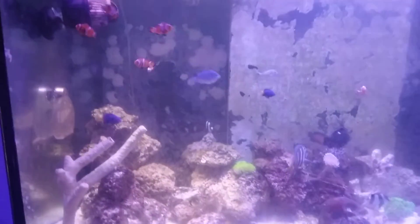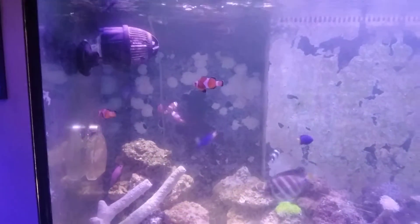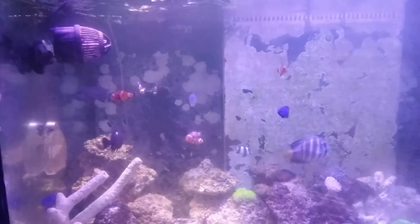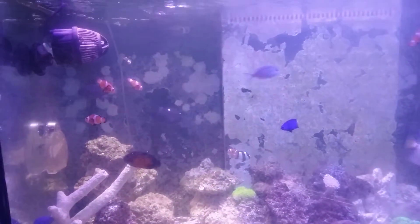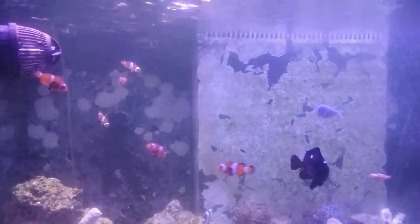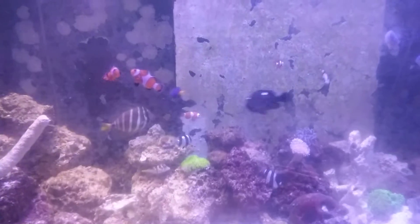I'm going to give you a quick glimpse of the 125. I've added a harem of clownfish. Unfortunately, I've had two escape out of the back overflow. I don't know how it's possible since it has a cover and the drain slits are very small, but I have found two in my sump down below.